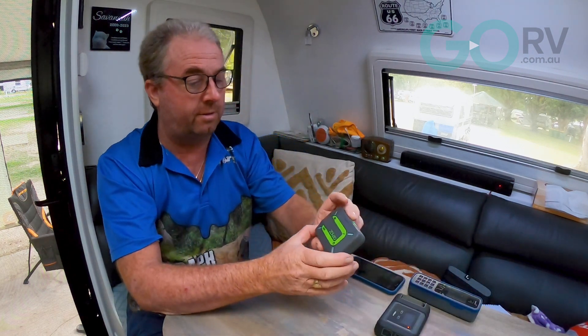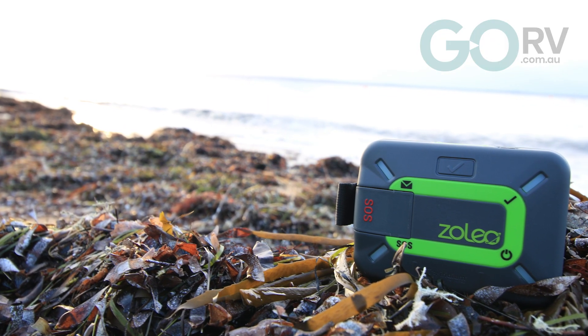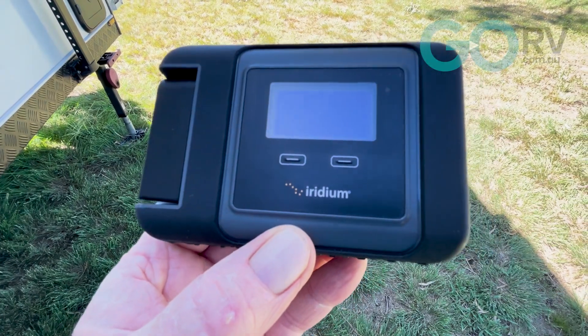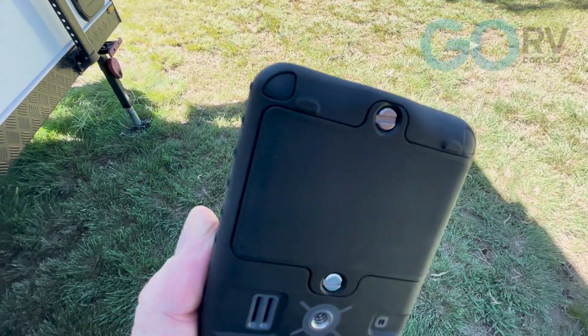For the last six months we've been reviewing a range of satellite-based communications products from the Sat Phone Shop. Principally we looked at the Zoleo, which is a text-based communications device, and the subject of today's review is the Iridium GO, which is a text and voice communications device.